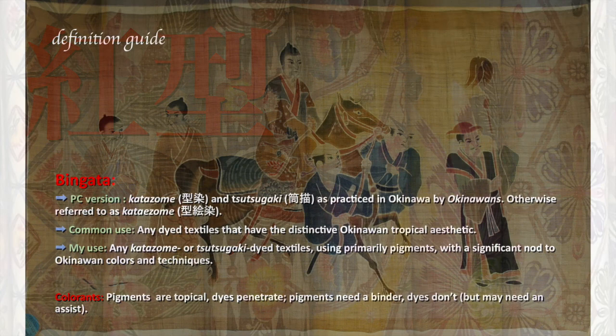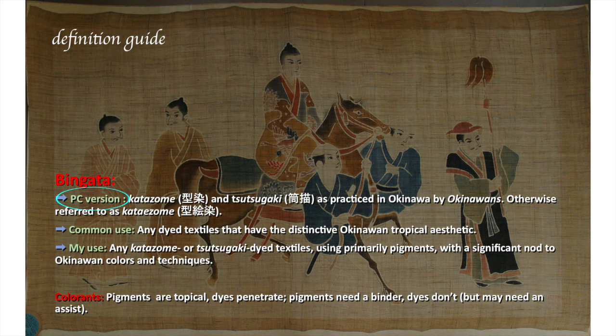Before we charge on, let's go over a few terms. Bingata: the politically correct version covers katazome and tsutsugaki as practiced in Okinawa by Okinawans; otherwise it's referred to as katayezome. In everyday common use it actually means any kind of textile that vaguely looks Okinawan or has a tropical aesthetic. I'll be using it to refer to any katazome or tsutsugaki dyed textiles, using primarily pigments with a significant nod to Okinawan colors and techniques.